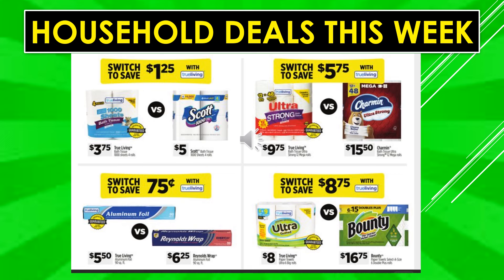True Living toilet paper is $3.75 versus Scott at $5.00 — switch to True Living and save $1.25. The True Living 12-equals-48 toilet paper is $9.75 versus Charmin at $15.50 — switch and save $5.75. True Living aluminum foil is $5.50 versus Reynolds Wrap at $6.25 — save $0.75. True Living paper towels are $8.00 versus Bounty at $16.75 — switch and save $8.75.